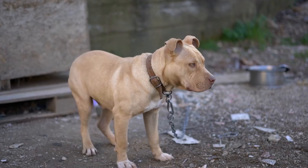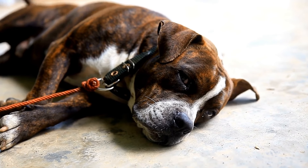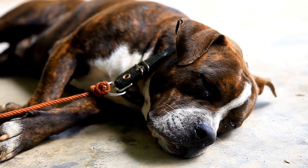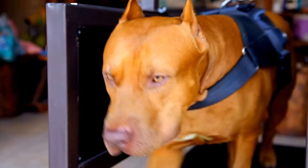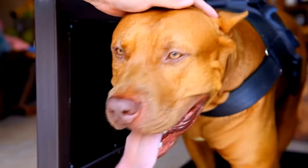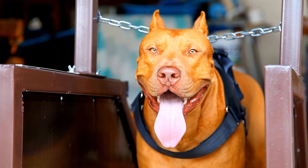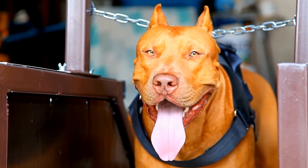Are there any Pitbull-specific first aid tips? Pitbulls are known for their strong and muscular build, and they are often considered one of the most powerful dog breeds. With their high energy levels and active nature, accidents can happen, and being prepared with some first aid knowledge can make all the difference in an emergency situation. In this video, we will explore some Pitbull-specific first aid tips that every Pit Bull owner should know.